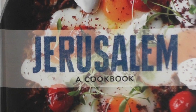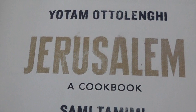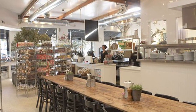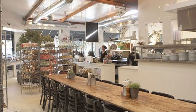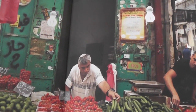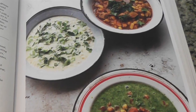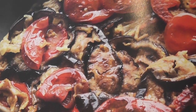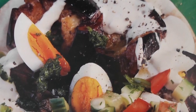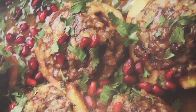Yotam Ottolenghi's Jerusalem Cookbook is the International Cookbook of the Year. The well-known Israeli owns three highly-rated restaurants in London, England, with his partner Sami Tamimi. The collaboration of these two Jerusalem born-and-bred culinary artists is reflected in their award-winning cookbook — a blend of the best of Arab and Jewish cuisine, bringing their delicious traditions together in the kitchen.